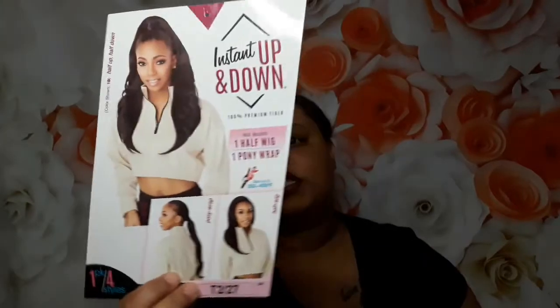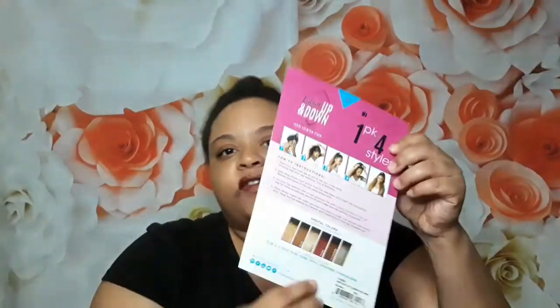Hi everybody and welcome back to my channel. Excuse how I look, I know I'm looking a little scary right now but I'm about to get it together. It's maybe eight or nine o'clock at night, I slept all day, I'm bored, so I'm gonna go ahead and do my hair. I know y'all have seen this style all over YouTube. This is the Instant Up and Down by Sensational, and I got it in two colors. I'll leave all the available colors down below.